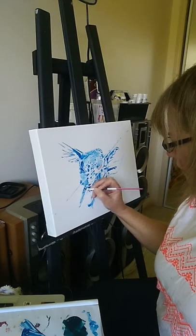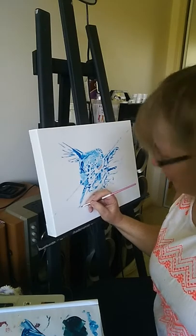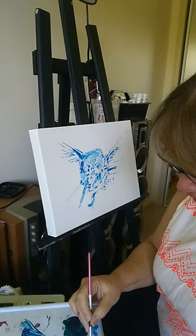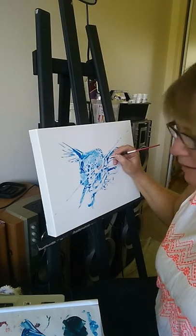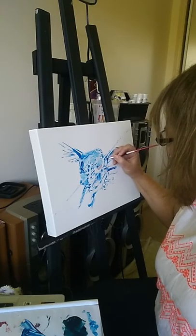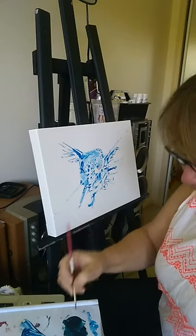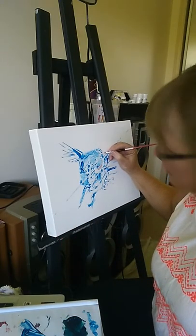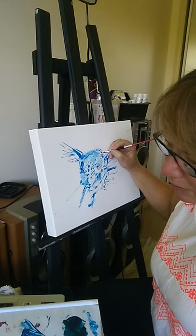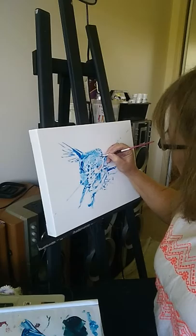I do pet portraits of any type of pet really. I've done guinea pigs, and now I can say I've done fish — as well as horses, dogs, and cats. Just any animals that have worked their way into our hearts and really meant a lot to us.